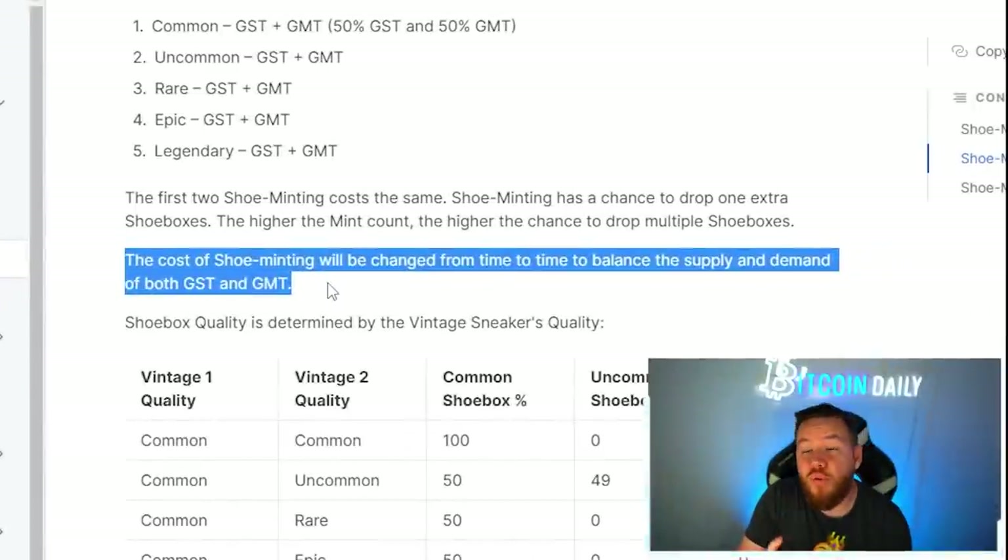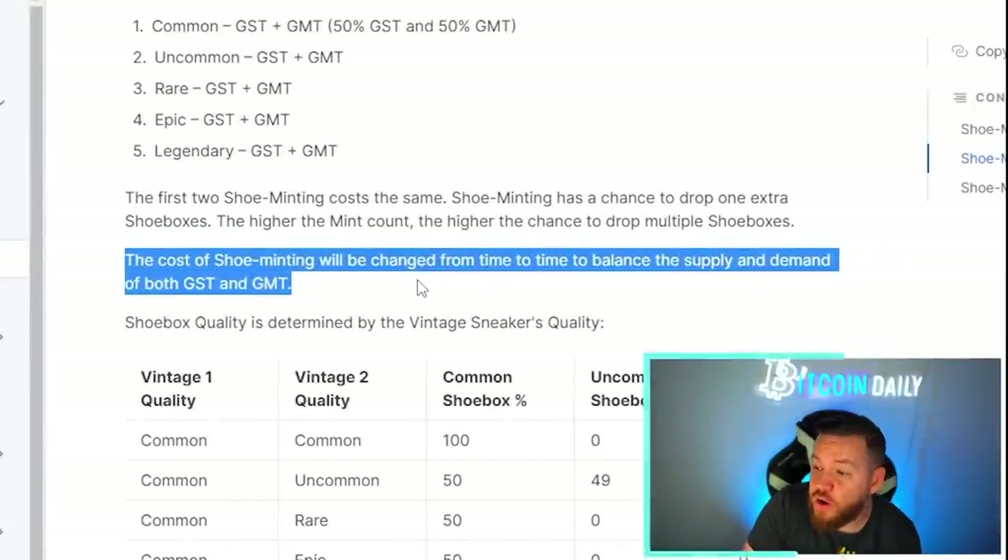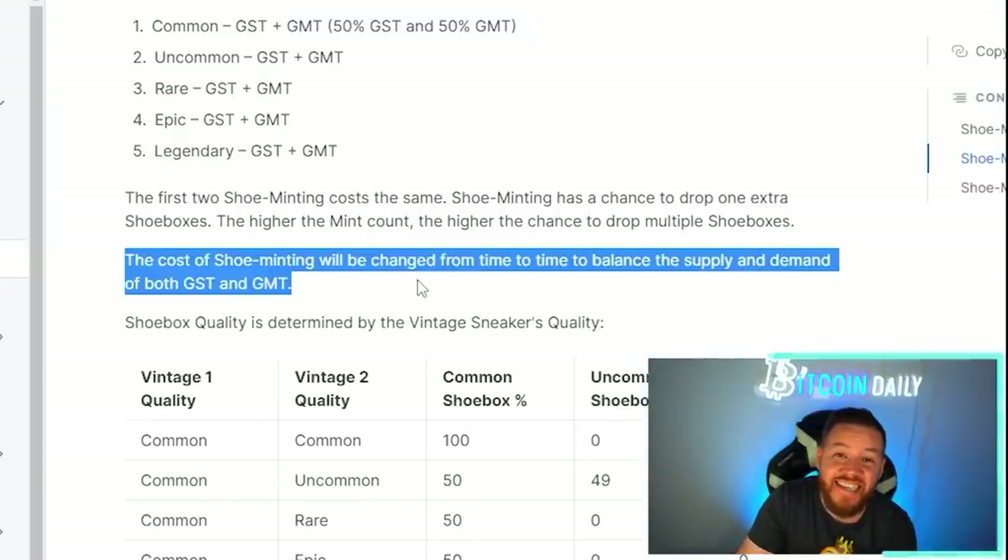Another thing to keep in mind when minting: after you mint your two sneakers, there's a 48-hour cooldown period before you can mint them again. If you want to use one of those baby sneakers you just minted, those also need to be level five apart from the 48-hour cooldown. Also, there's a chance that when you mint two shoes together, instead of just getting one shoe box, you can get two shoe boxes. The higher your mint count, the higher the chances to get two shoe boxes.